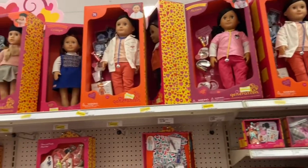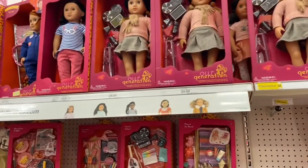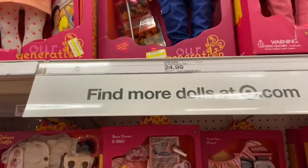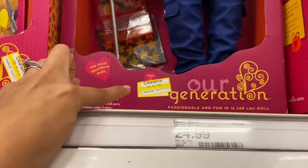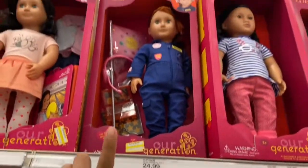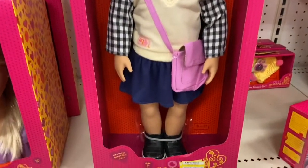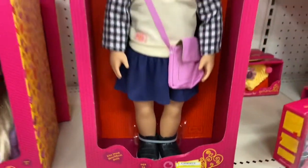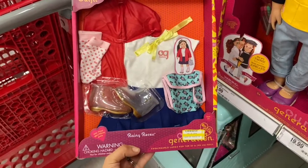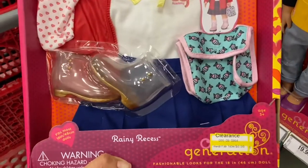So I got distracted in the toy aisle because Melanie wanted to check out the toys. But they actually have Our Generation dolls on sale — normally about 25 dollars, but this one is 14.98, which is a really good deal and it comes with accessories. Bella actually has this one, and it's on sale for just 12.45. They also have little outfit sets on sale — normally 16 dollars, now 8.98.